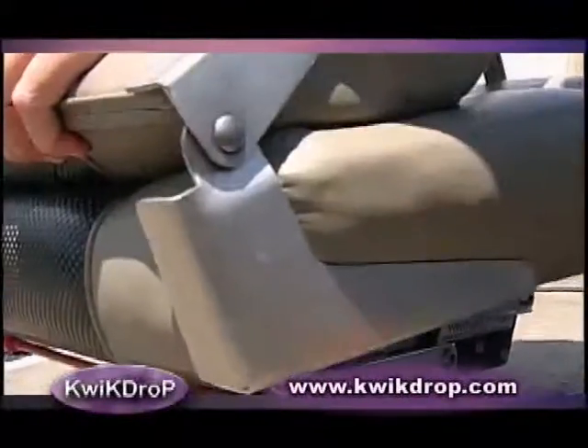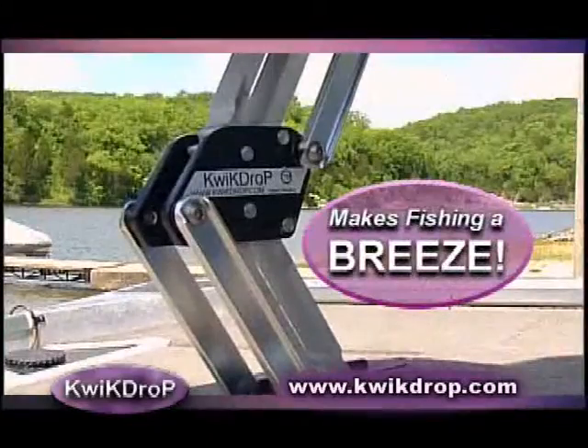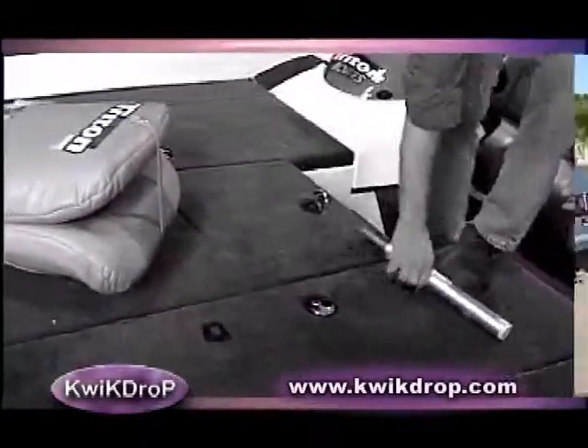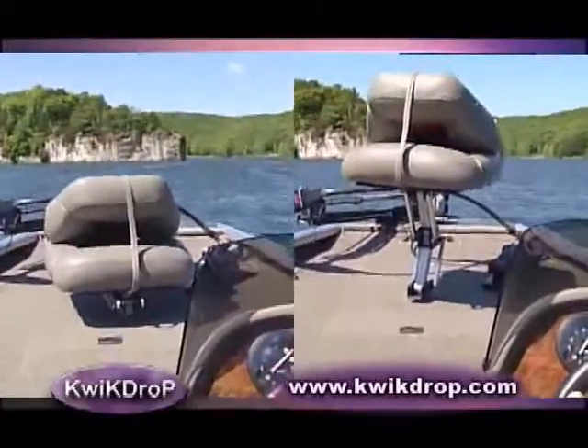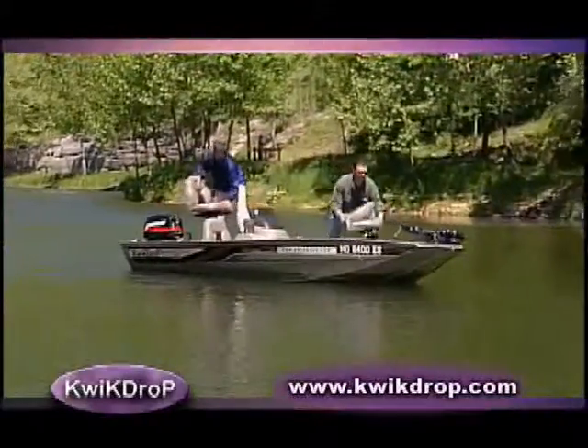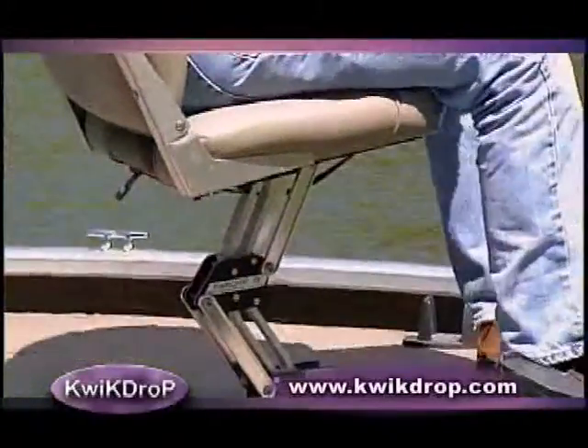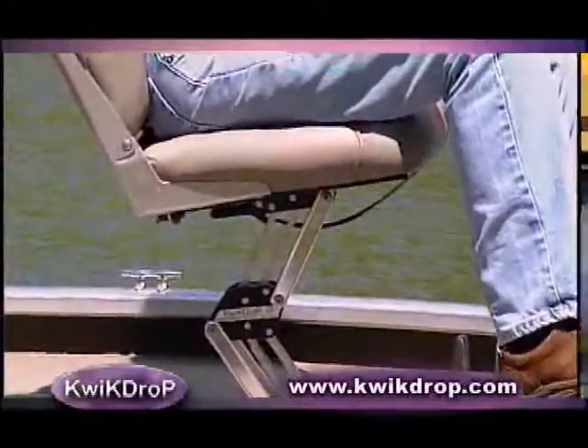Introducing Quick Drop — the patented boat seat pedestal system that makes fishing a breeze. A common hassle with fishing boats is removing the front pedestal for running, for safety. The Quick Drop eliminates the hassle by allowing the seat to be raised simply by lifting it straight up. The patented design then locks in the up position, ready to fish.